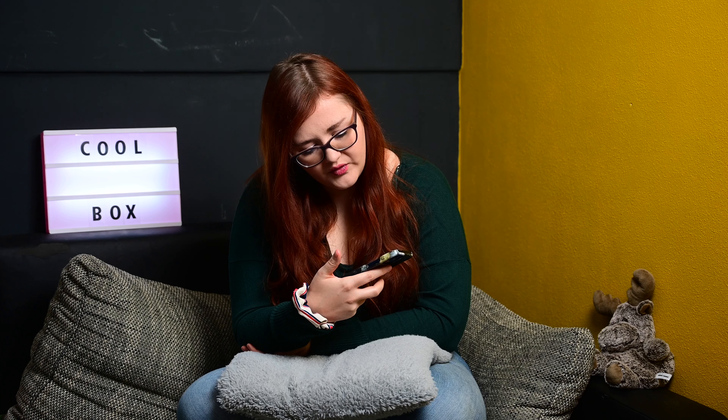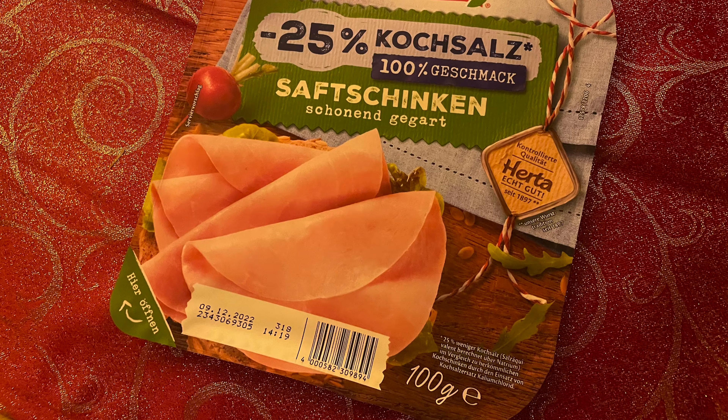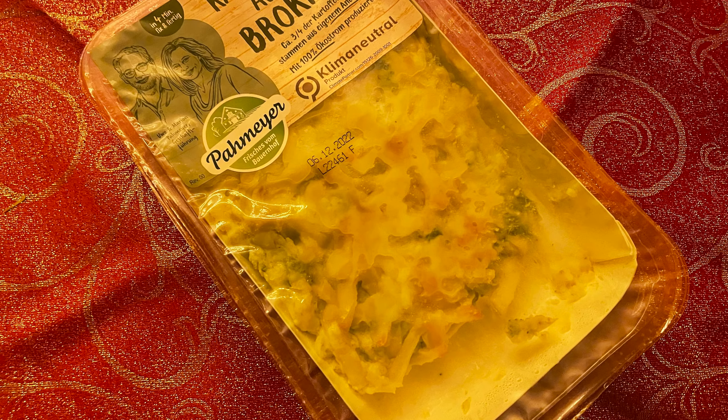Dann hatten wir von Hertha minus 25% Kochsalz, 100% Geschmack, Saftschinken schonend gegart. Schinken – ich liebe Schinken. Mein Mann zwar nicht, aber dafür kann ich ihn essen. Das waren wirklich tolle Sachen dieses Mal drin. Und dann hatten wir von Parmaier – das kaufe ich auch öfter selber. Ich hatte schon mal die Rosmarinkartoffeln, die waren leider nicht so gut. Aber die Kartoffelpuffer kaufe ich mir immer wieder. Und zwar einen Kartoffelauflauf Brokkoli, klimaneutral. Mein Mann hat es gegessen und sich nicht beschwert – also denke ich, war alles gut. Normalerweise sagt er es mir gleich, wenn es nicht gut ist.